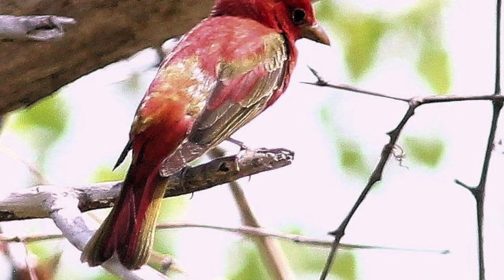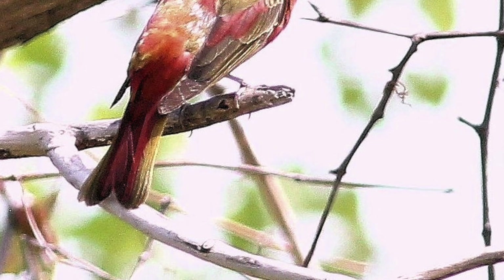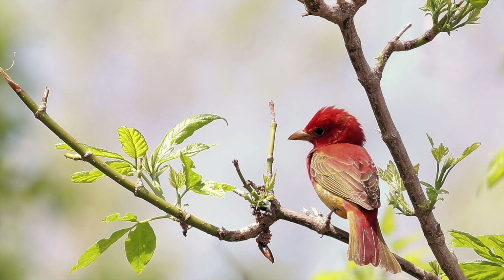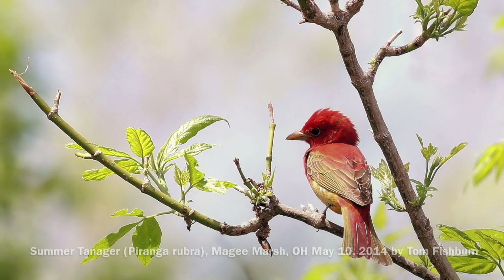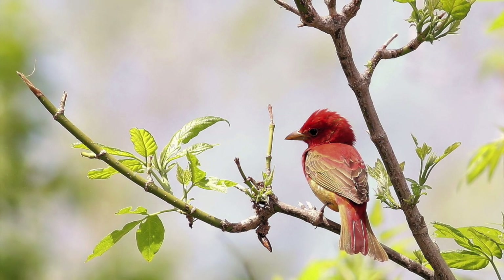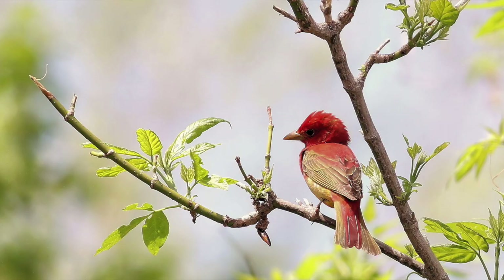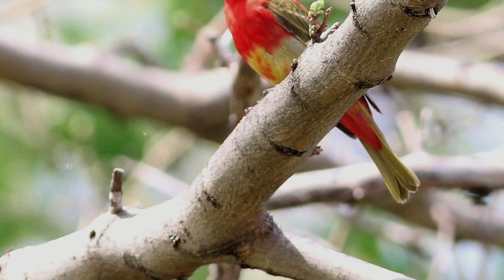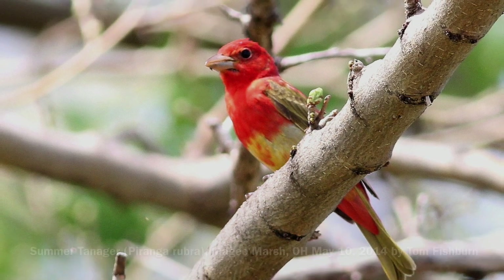Its cousin, the summer tanager, is not as common to the north. Its breeding range includes southern states and also extends further west than the scarlet tanager. So these are quite a treat to see when they show up in northern Ohio, and often it's a young first-year bird seen in spring in its blotchy yet attractive mixed colors.